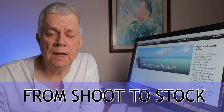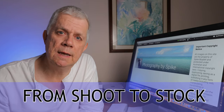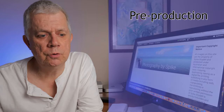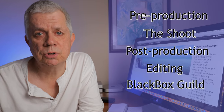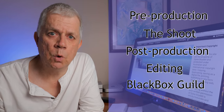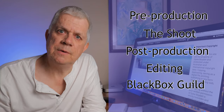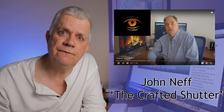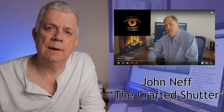I'm Spike and in this short video I'm going to run you through how I organize a commercial stock video shoot, a collaboration. I'm going to talk you through pre-production, the shoot, post-production, editing of the video files through to uploading to Blackbox, who I'm using for collaborative work, to go to the stock agencies. I've been prompted to prepare this as a result of discussions with John Neff from The Crafted Shutter and I provide links to his site below.